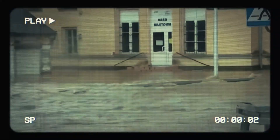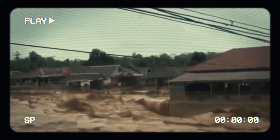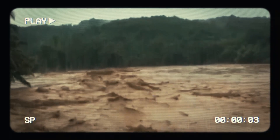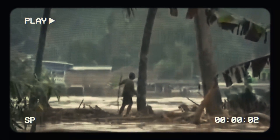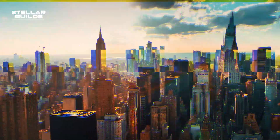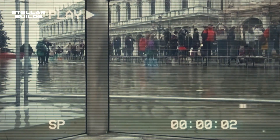Rising sea levels have been a major cause of many floods around the world. For example, when you search the city of Jakarta, the first thing you're going to see is news about floods. That city, while it is the capital of Indonesia, is now sinking due to the rising sea problem. However, with New York being one of the most successful cities in the United States, it is facing the same issue.